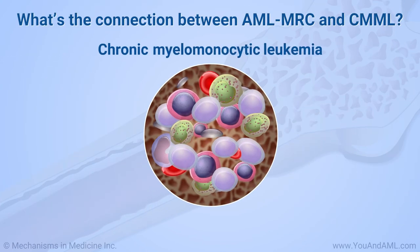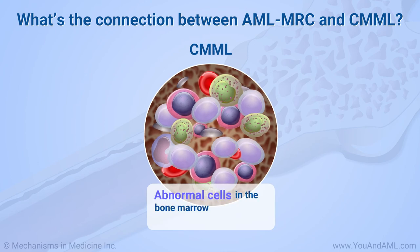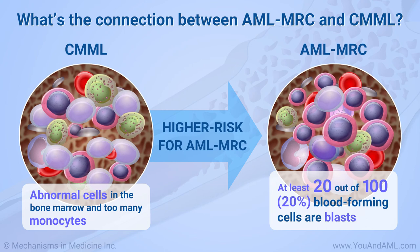Chronic myelomonocytic leukemia, or CMML, is a type of leukemia that has some features that are similar to MDS, such as abnormal cells in the bone marrow. CMML also has some features similar to other types of blood cancers. For example, the bone marrow makes too many of a type of white blood cell called a monocyte. Having CMML increases the risk for developing AML-MRC.